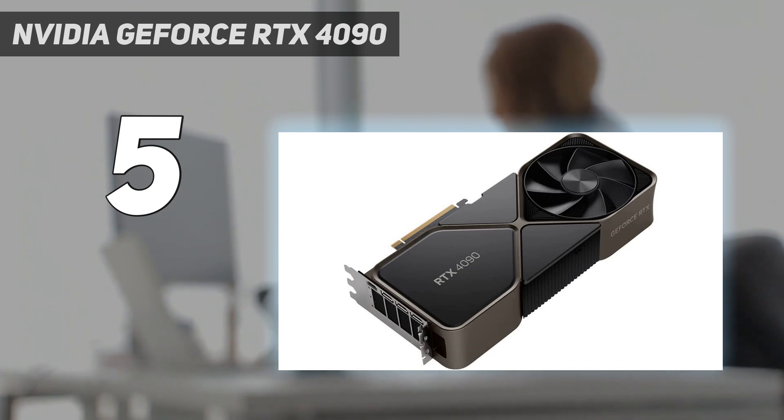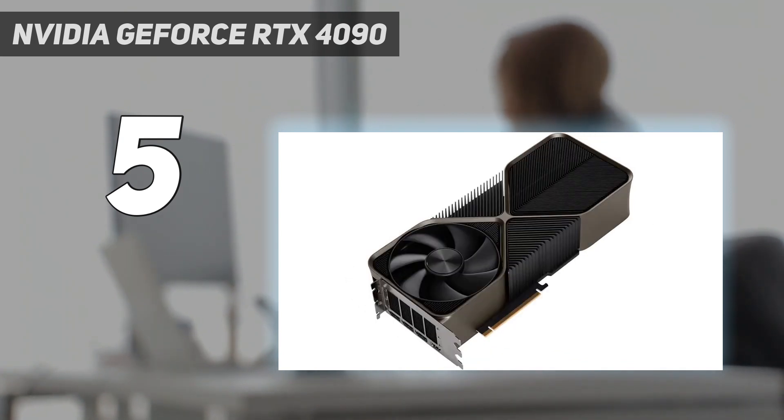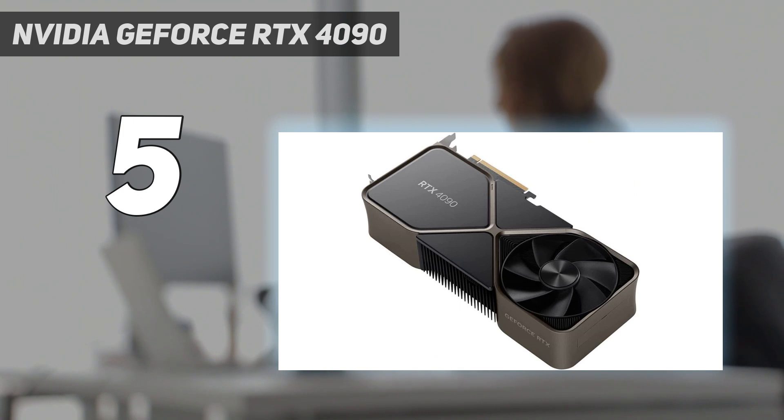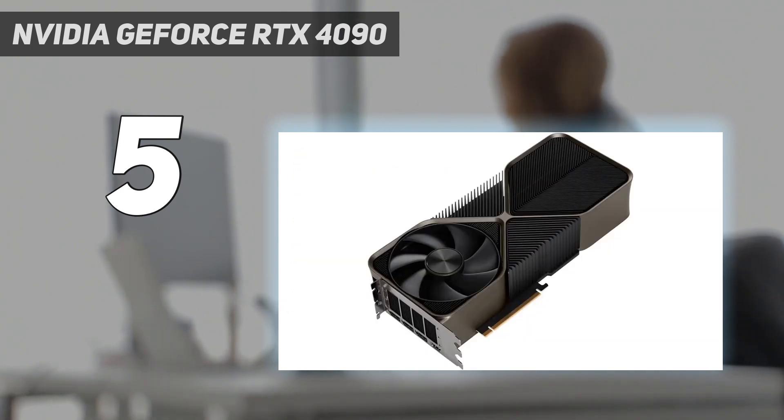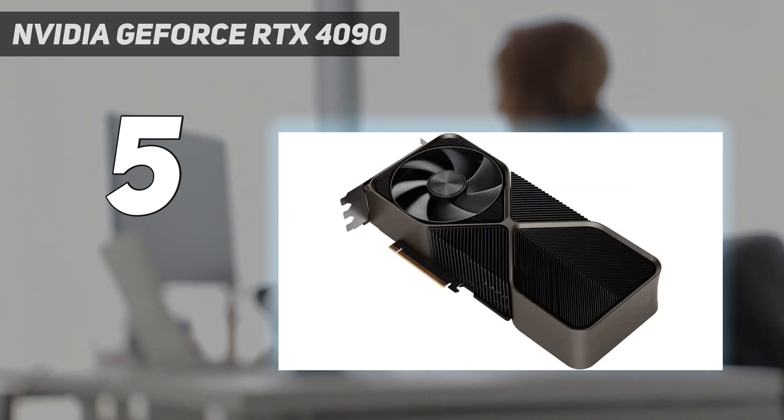In our testing, we found it performed significantly better than the NVIDIA GeForce RTX 3090, with 2–4 times the performance in synthetic benchmarks and up to 100% improved frame rates with some games. What's more, DLSS 3 is a revolution in terms of gaming frame rates, and in games that support it, the RTX 4090 with frame generation turned on will absolutely push even the best gaming monitors to the limit of what they can do.